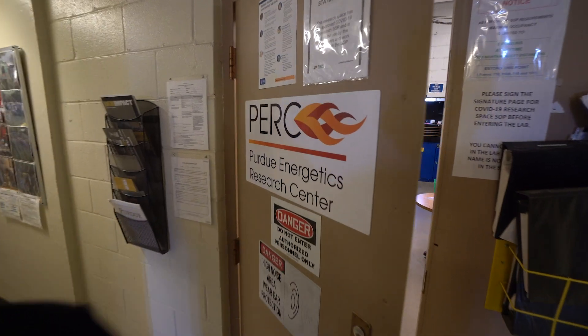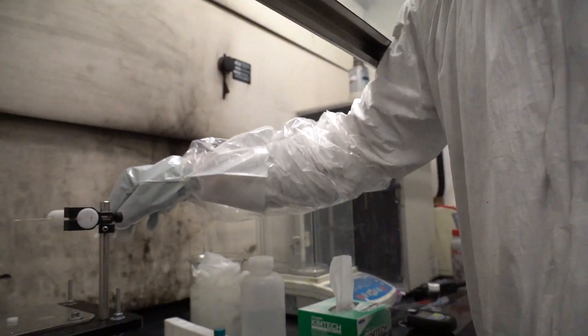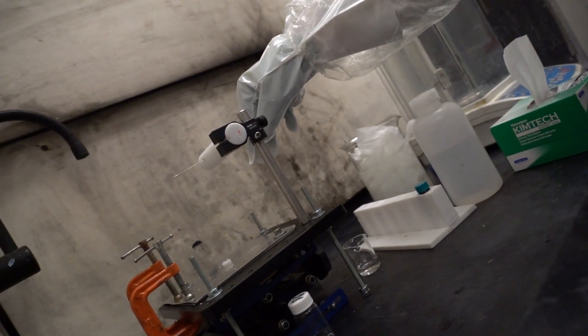There are a few labs that can work with hypergolics. Being able to do this kind of research and handle those materials safely and work with these kinds of propellants is unique.